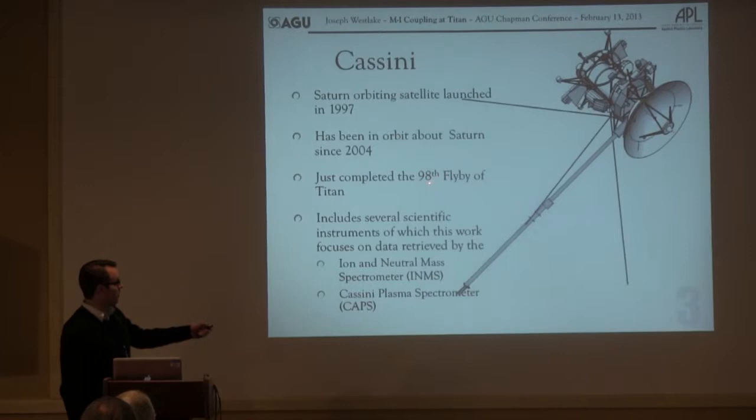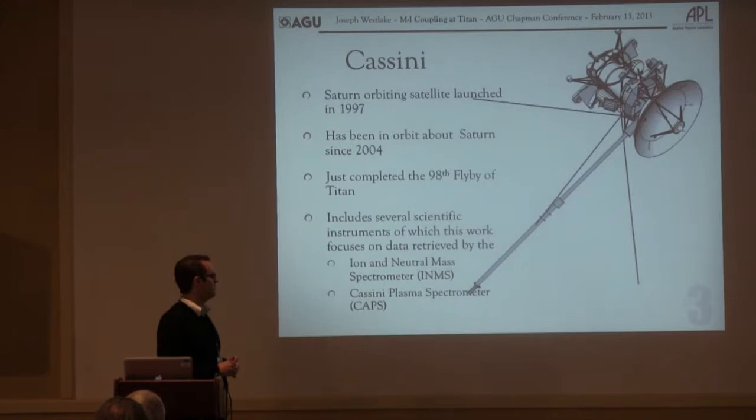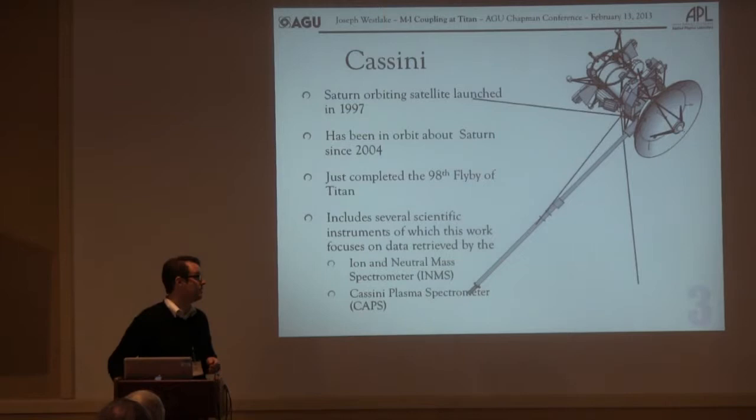Cassini — we've already covered this, but I wanted to point out that we've now just finished the 98th flyby of Titan. It's a very complicated system and it's turned out to be very, very tricky to figure out. I'm going to talk mostly about data from the INMS and from the CAPS — a neutral mass spectrometer and a plasma spectrometer on board Cassini.